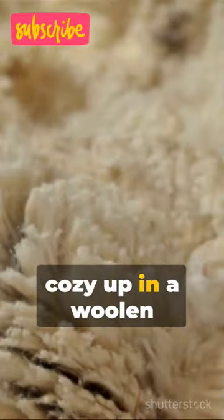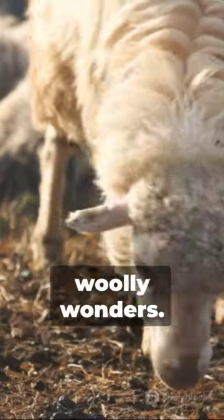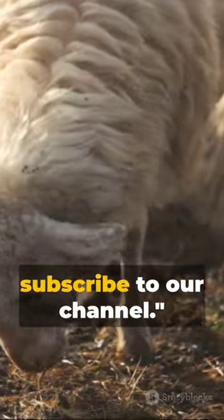So next time you cozy up in a woolen blanket, spare a thought for these woolly wonders. And don't forget, subscribe to our channel.